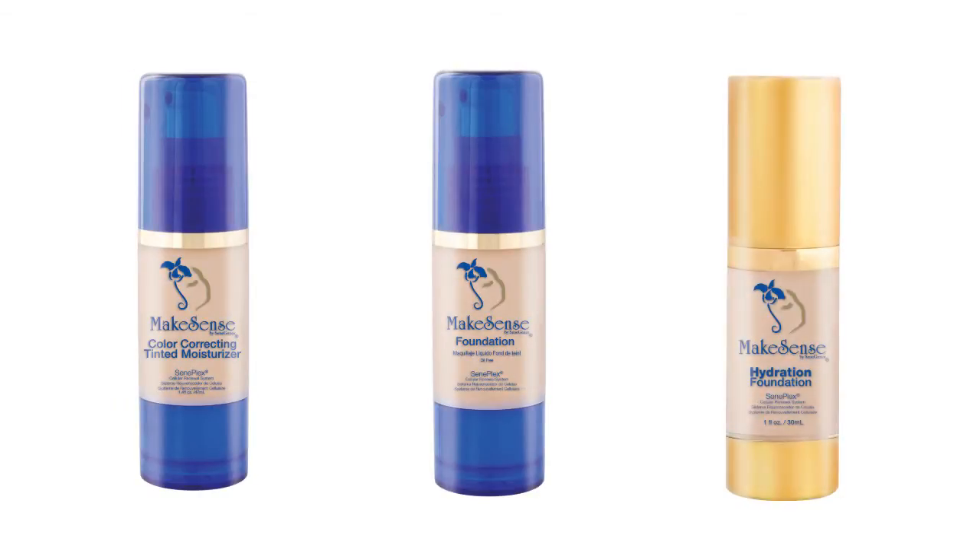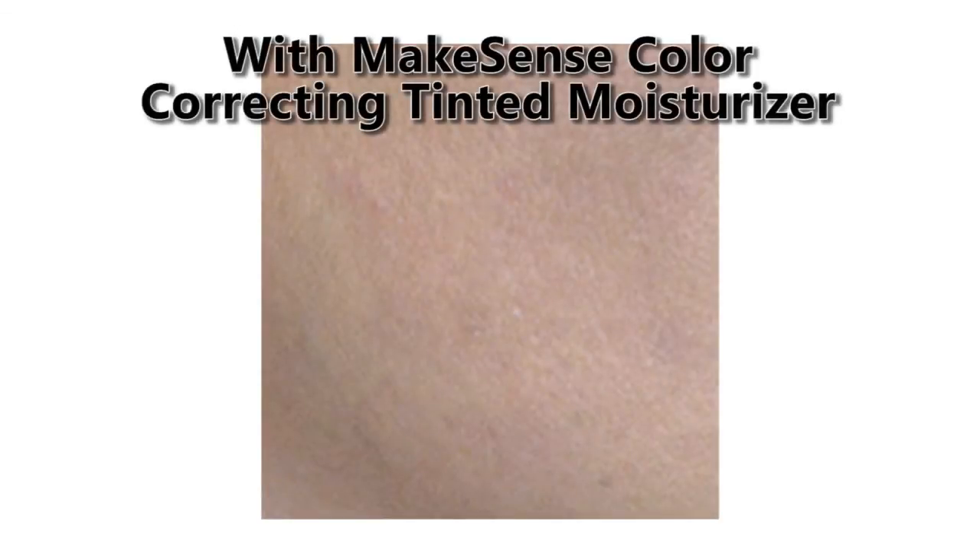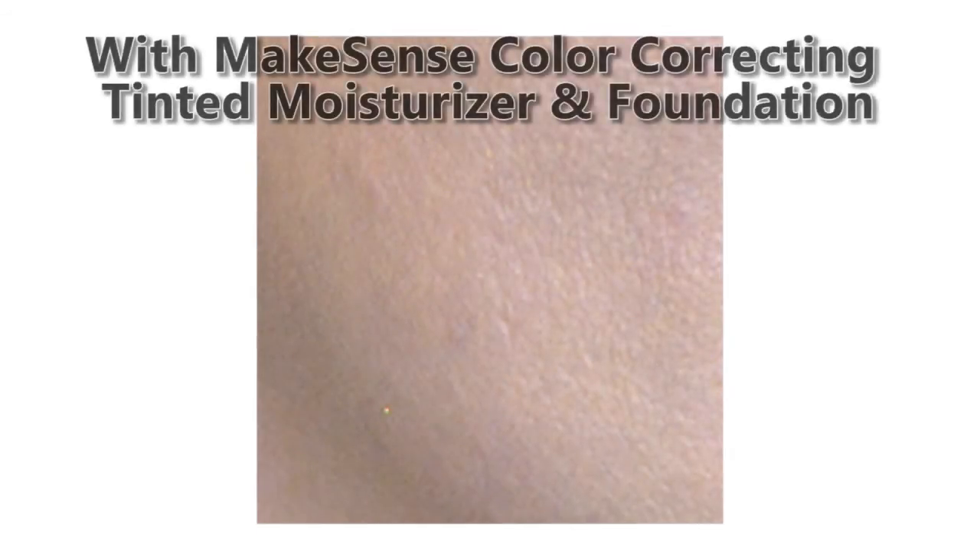Use alone or under Make Sense foundation for an even more beautiful coverage experience. This virtually weightless tinted moisturizer with color correcting benefits lets you see healthier looking skin appear right before your eyes — instantly beautiful skin.